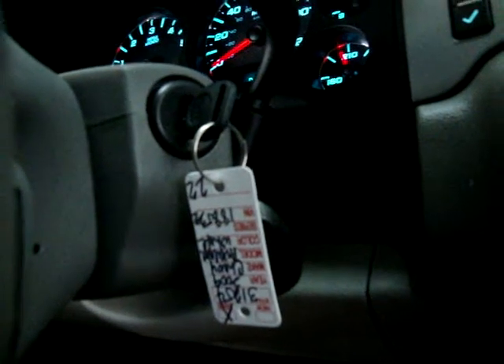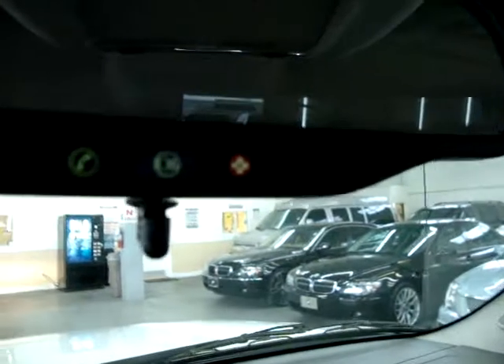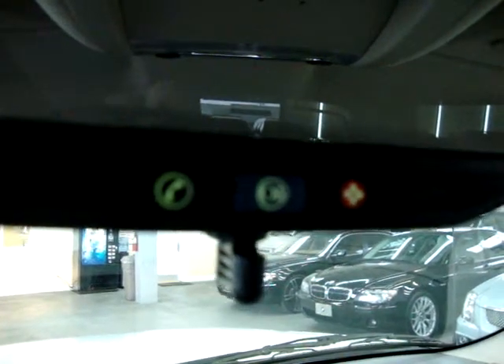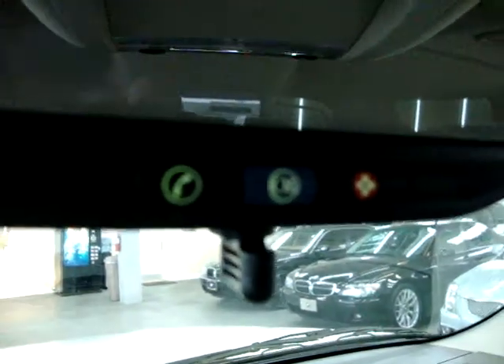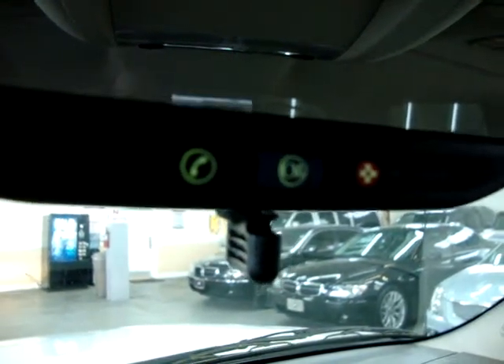If you lock your keys inside the car, OnStar will provide a number to call. You call, identify yourself, and once they verify who you are they can send a signal to the car to unlock it, saving you time and money on a locksmith. There's also an emergency red button — press it and you'll contact the OnStar center for any emergency. Press the blue OnStar button and you can get turn-by-turn directions if you happen to be lost, all the way to your destination.